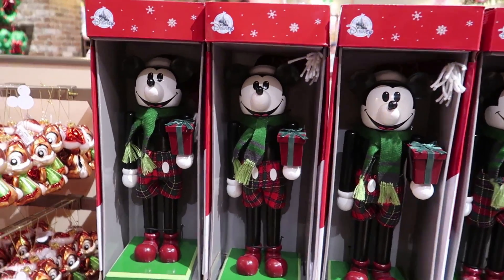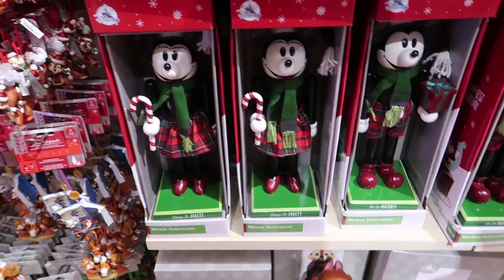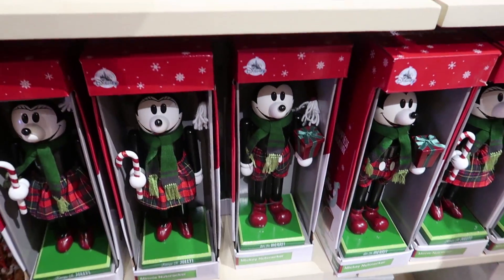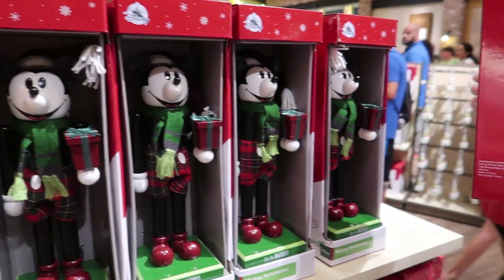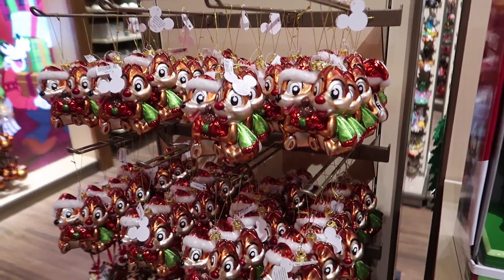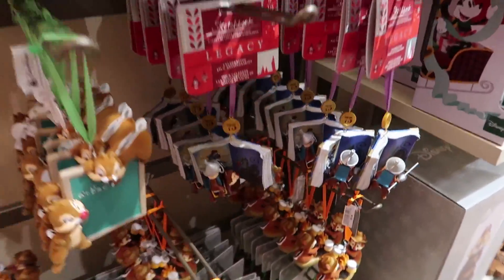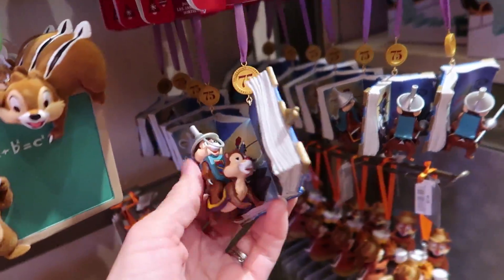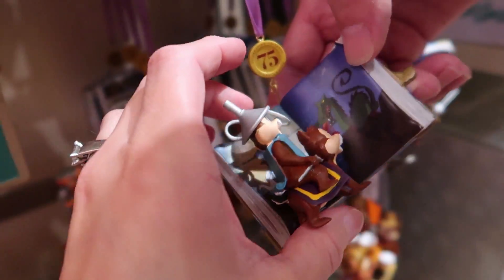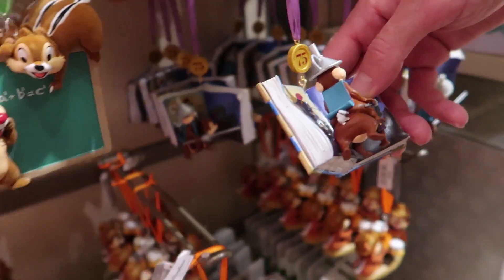Check out the nutcrackers — here's Mickey, there's Minnie, and the one and only Chip and Dale. Come and try the nutcrackers — $54.99. Oh there's Chip carrying Dale on his back like a horse — of course Dale's doing all the work!